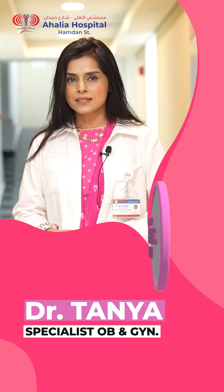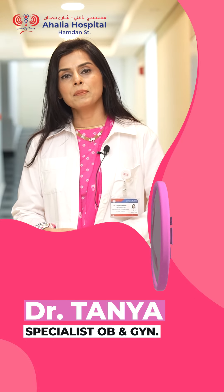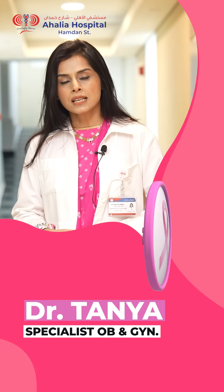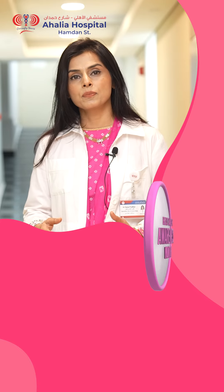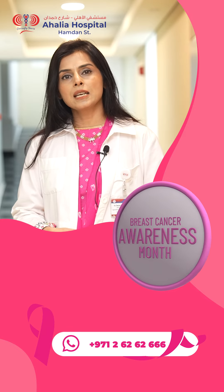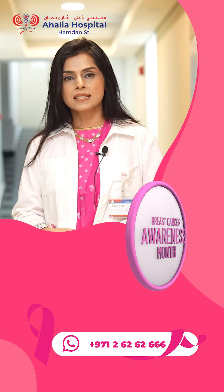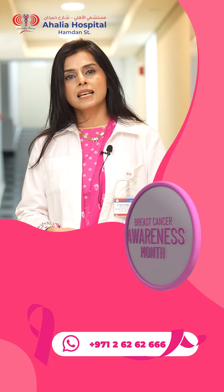Stage 1 and 2 are early cancers, which means that the treatment can be simplified and made less toxic for the patient. Stage 3 is locally advanced disease where the cancerous lesion is more than 5 centimeters with large lymph nodes — this will need chemotherapy before surgery, and surgery remains the mainstay of treatment.